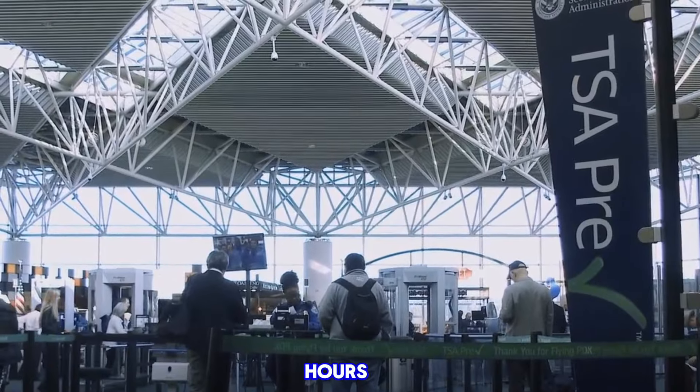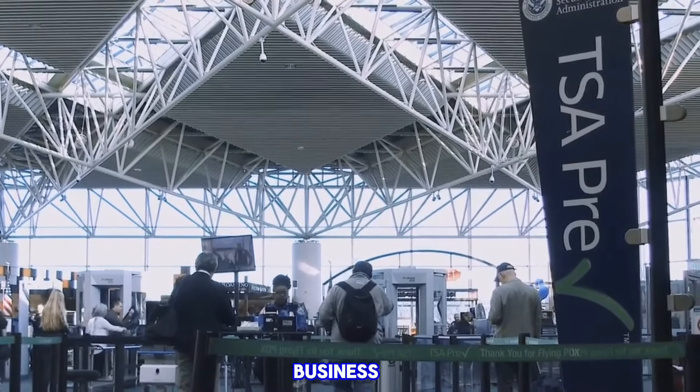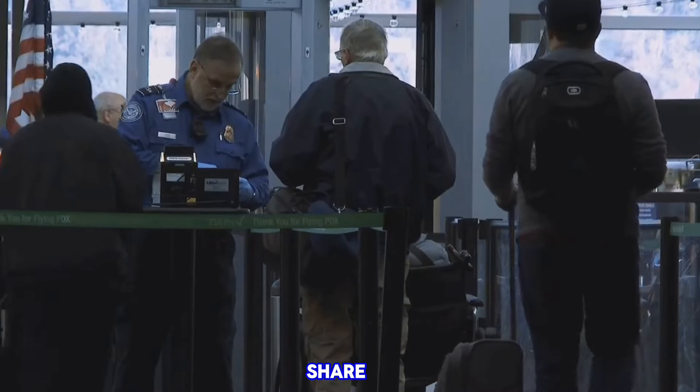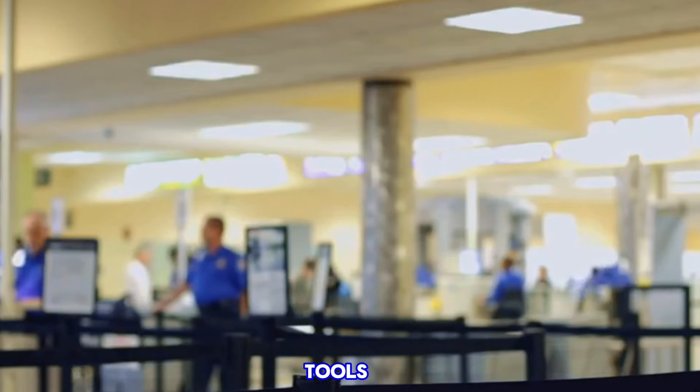Ever been stuck in a TSA line for hours? Frustration mounts, time ticks away, and your vacation or business trip gets off to a less than ideal start. It's an experience many of us share, but it doesn't have to be this way. Today we're revealing the eight most common TSA line mistakes and giving you the tools to avoid them.